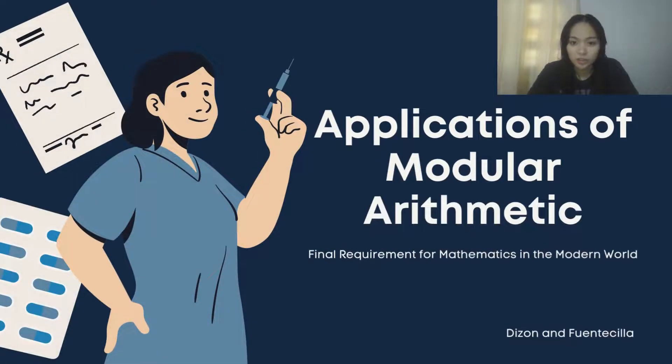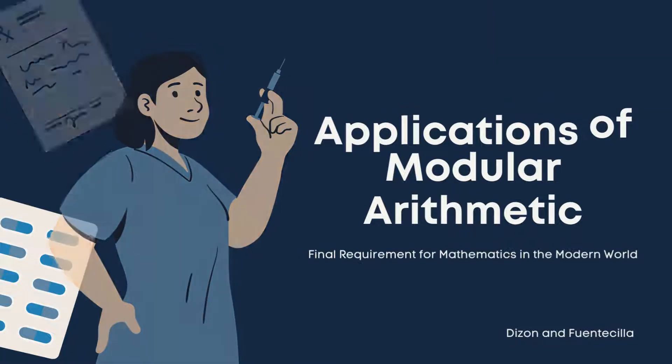Good afternoon, everyone. We are here to present our final requirement for mathematics in the modern world, which is the application of modular arithmetic. I'm Stephanie Cape Dizon, and my partner is Kristen Claire Fuentesilia.